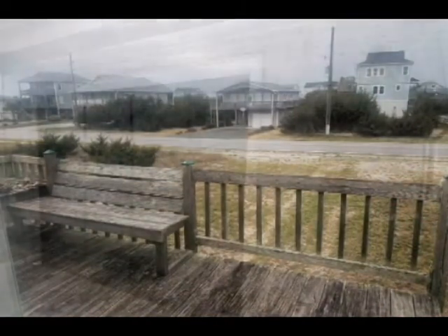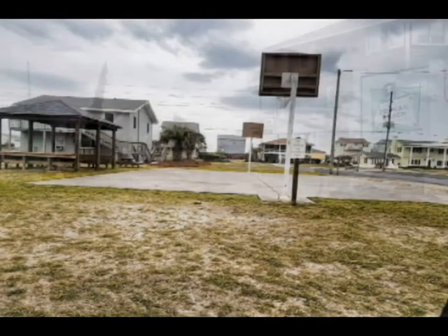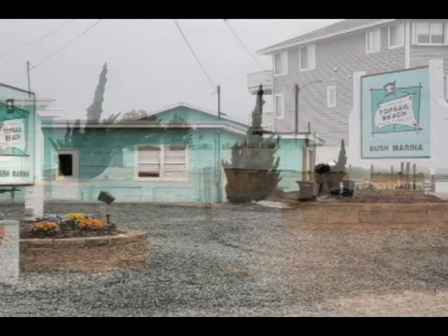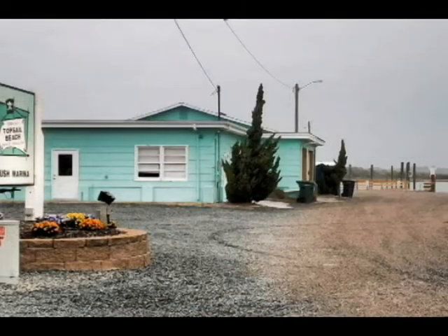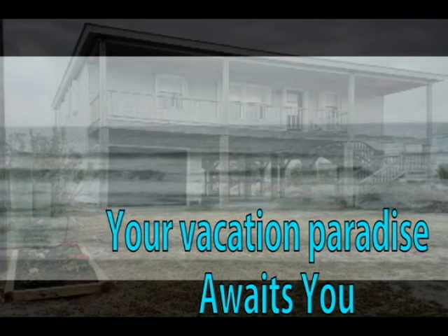There is a nice deck to sit and watch beautiful sunsets. You will be walking distance from the park and a marina. It can't get much better than this.